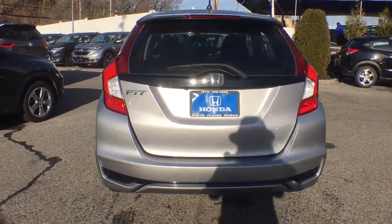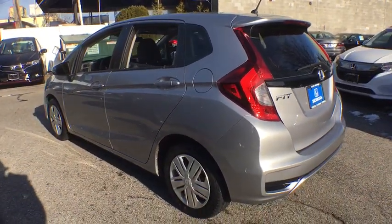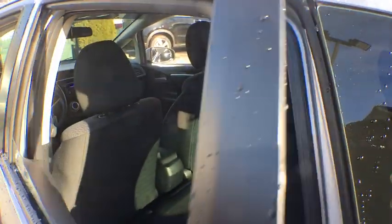Cloth seat trim, driver vanity mirror, front reading lamps, tilt steering wheel, front bucket seats, passenger vanity mirror. Take this vehicle for a spin and see why so many shoppers are now proud owners.